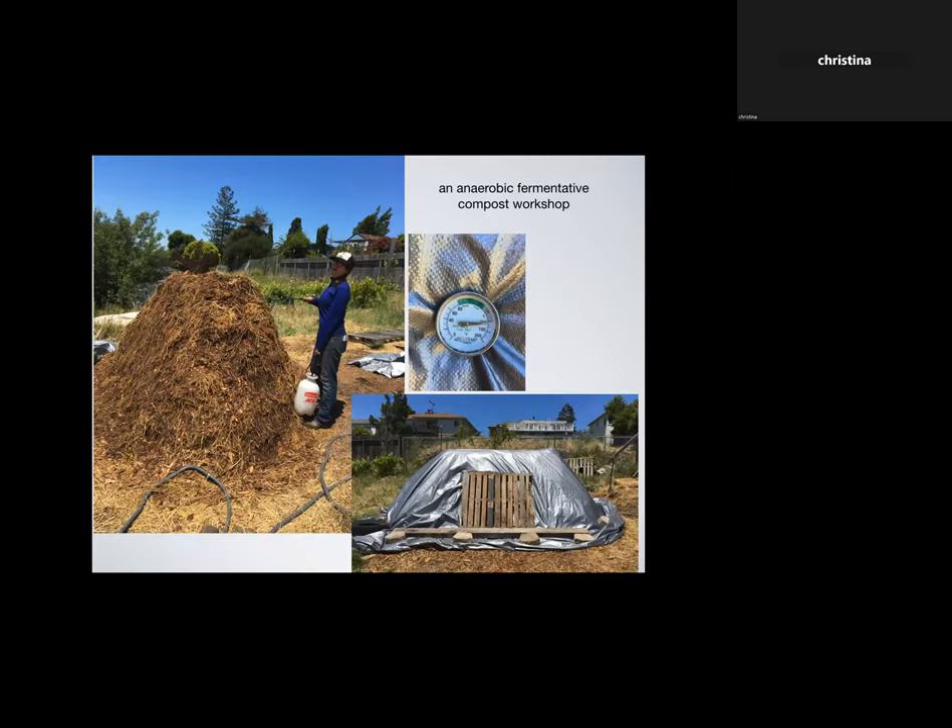I had an opportunity to host an anaerobic fermentative compost workshop. It turns out that anaerobic fermentative composting involves way more microbes than conventional aerobic composting. The pile got up to 160 degrees with no problem whatsoever, so it was definitely a very effective method.